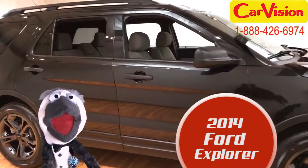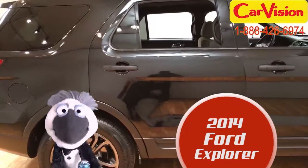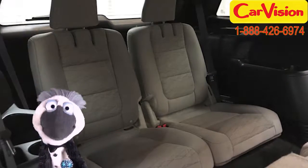Check out this 2014 Ford Explorer. Nice, baby. Absolute class all the way, with a black exterior and a medium-light stone interior. But my favorite thing about it is the features.